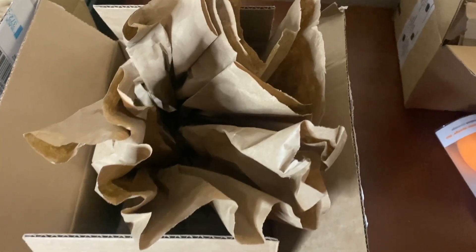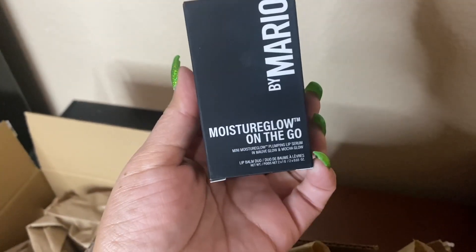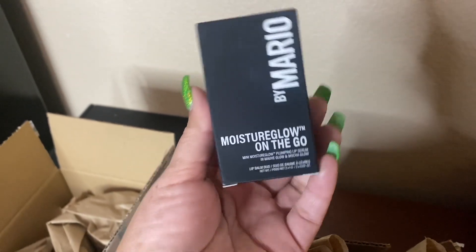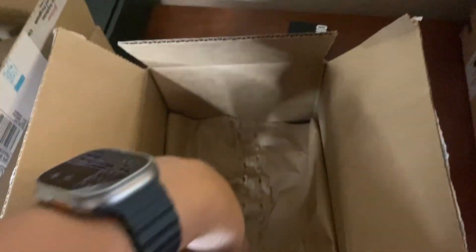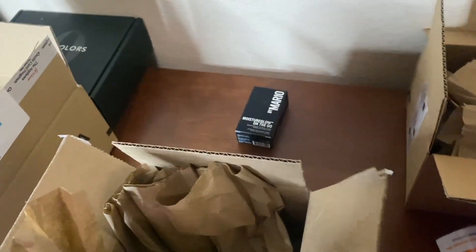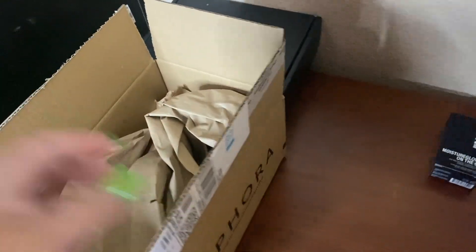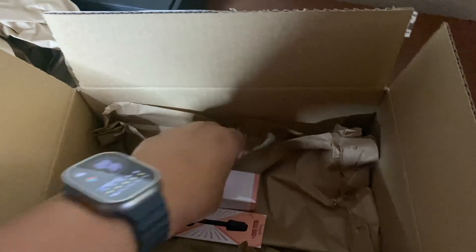First, there's not a lot in here. I literally just took out this little lip duo - the moisturizing glow on the go from Makeup by Mario. I took that out and there's nothing else. I don't know why they send such big boxes. Then this other order came separately.